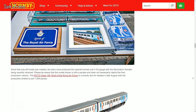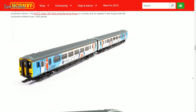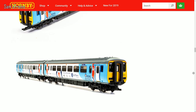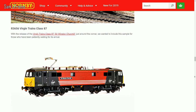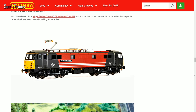Hornby have also displayed some decorated samples of the highly coveted Class 156 in the very complex Royal Air Force livery, which looks absolutely superb and appears more or less ready to go. Finally, we have seen a sample of their upcoming Class 87 in the Virgin Trains guise. The BR blue version has already been released, but the Virgin version looks to be pretty good as well and that's coming soon.